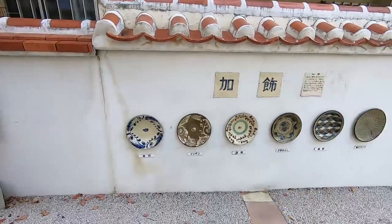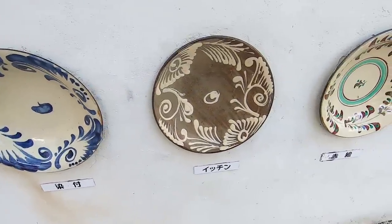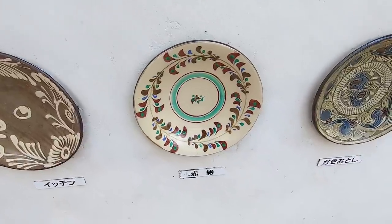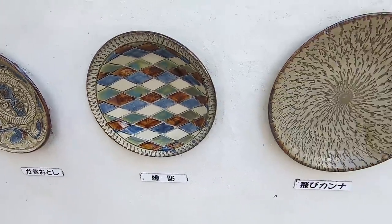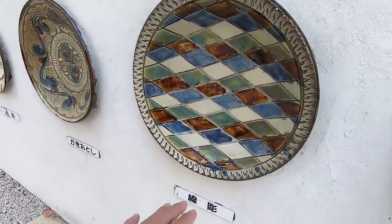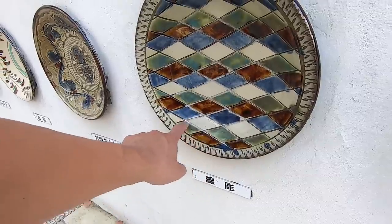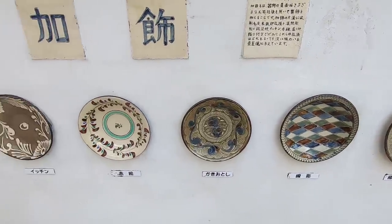Let's step into the park because there are some examples of the traditional designs used in Okinawan pottery right here. These are typical Okinawan designs. Which one do you guys like best? Everyone has their own style. I kind of like this one because it's a little bit more modern, but I don't like these grooves here — I feel like it's going to be difficult to wash. But design-wise, that might be my favorite.